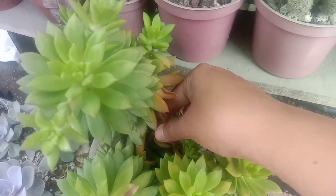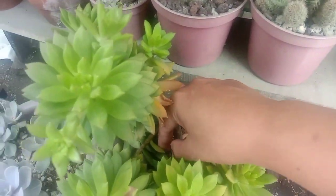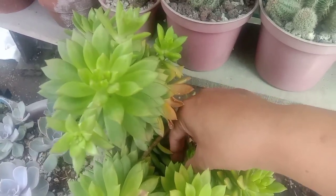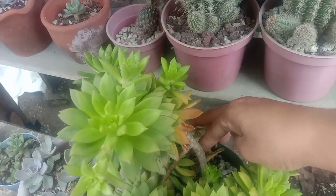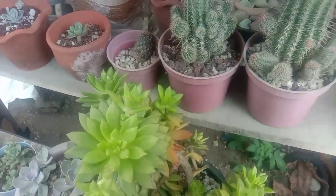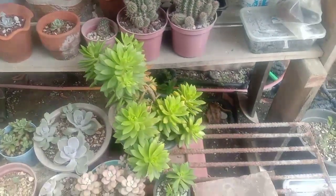Because I placed this one in direct sun — like the whole day it receives sunlight, and the sun is very hot right now. So I decided to put her there, so she's protected.